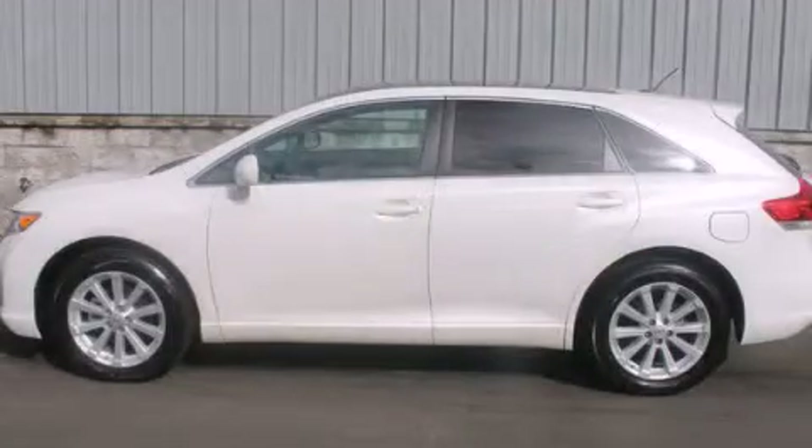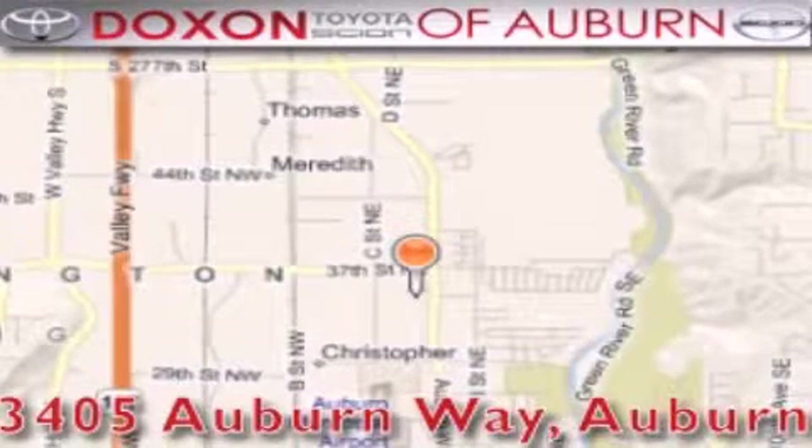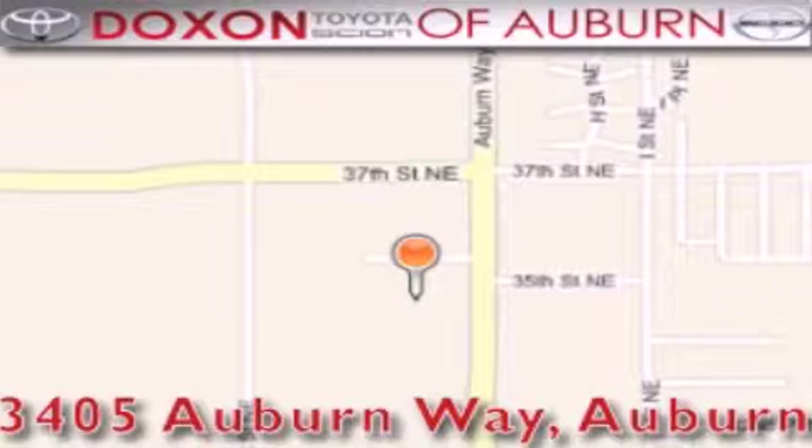Contact us today to arrange your test drive. Doxon Toyota of Auburn is located at 3405 Auburn Way in Auburn. Satisfying customers for over 70 years.